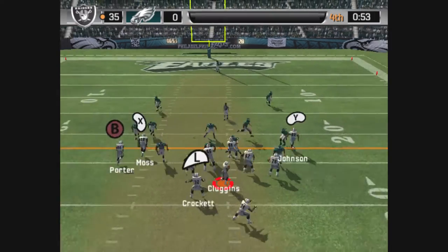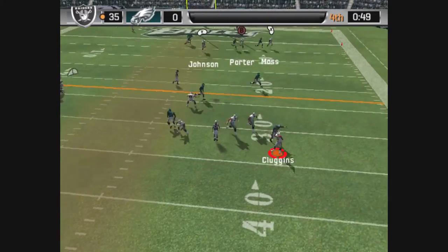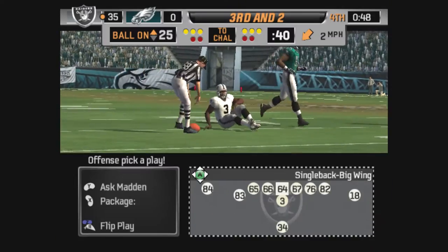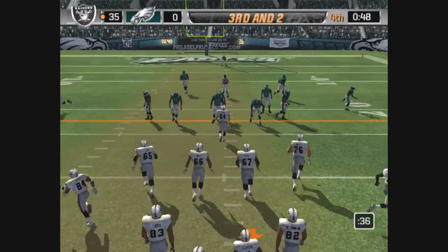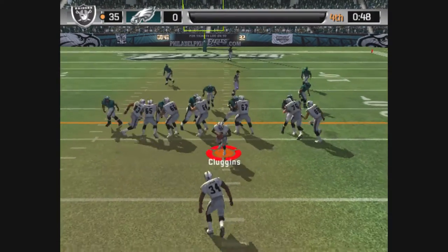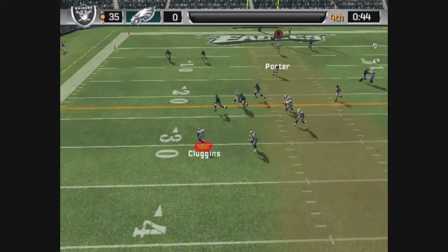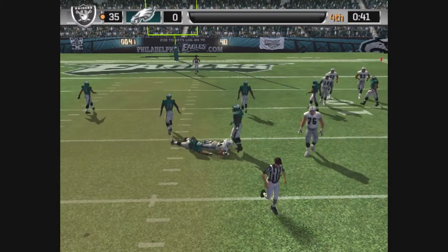Moss slotted to the left. Dropping back. Under pressure. Broken up. He had a guy hanging all over him as he released it, and this guy is so strong, he was able to get that pass away. The Eagles with a four-man front. They'll go with a play fake. Throwing. He hits his receiver. Trotter stops him.